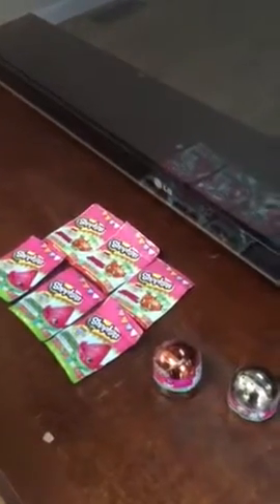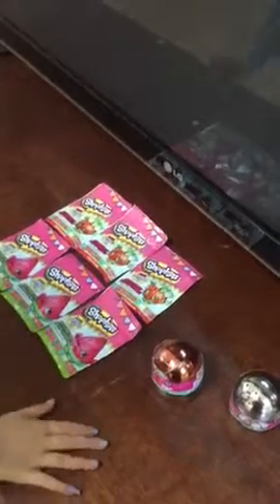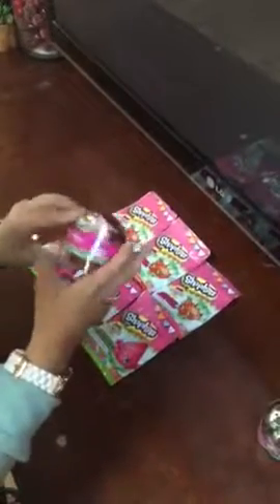Hey guys, welcome back! Today we have the Shopkins Pop Rocks. I found them at Claire's - it was buy three get three free. I got watermelon and strawberry. I also got these Shopkins metallic ornaments at Toys R Us.